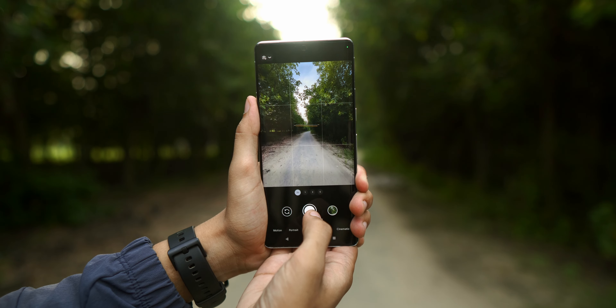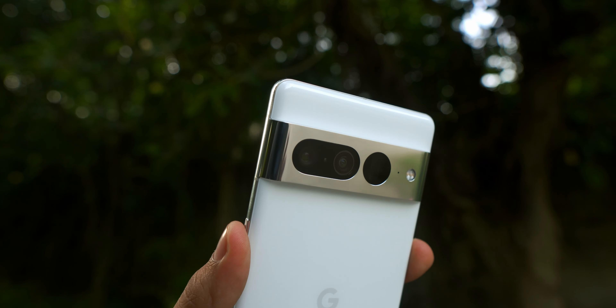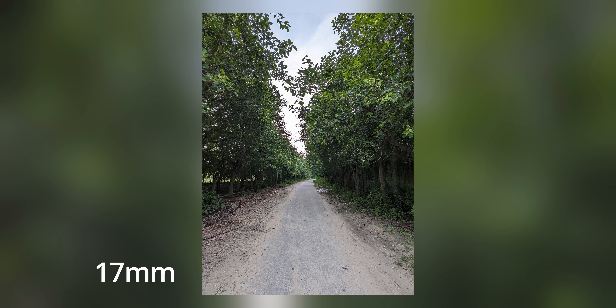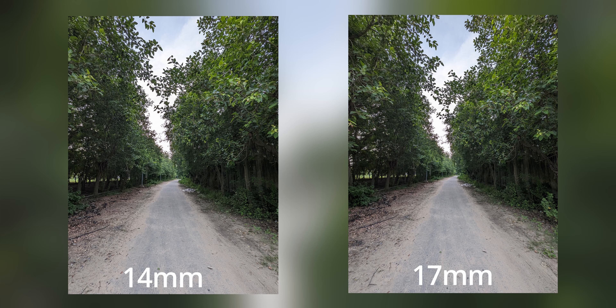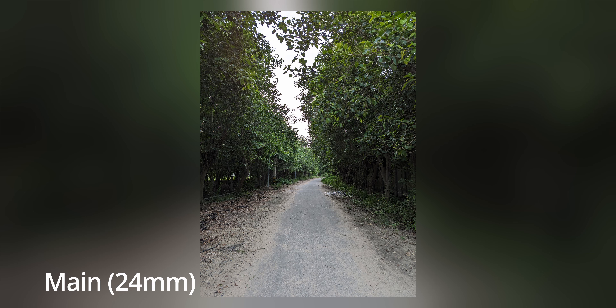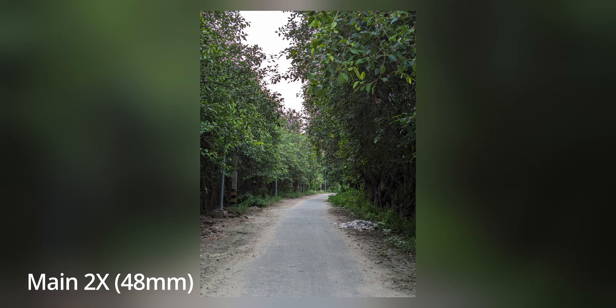The Pixel 7 Pro features triple camera modules: a main module, an ultrawide module, and a zoom module. On the front there is a selfie module. The ultrawide module goes from 17mm on the Pixel 6 Pro to 14mm on the Pixel 7 Pro, and now features autofocus so it can be used for macro mode photos. The main module is the same 50 megapixel module from the Pixel 6 Pro, but the center portion of this 50 megapixel module can now be used as a 2x zoom module.